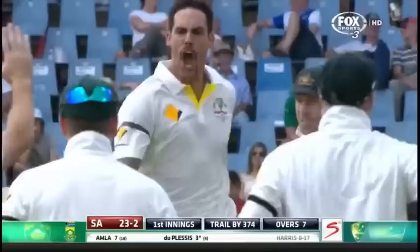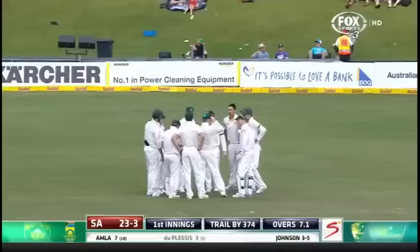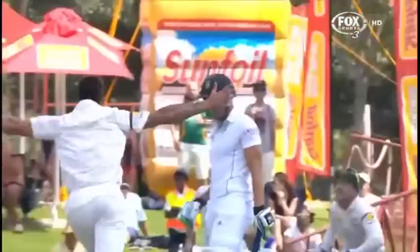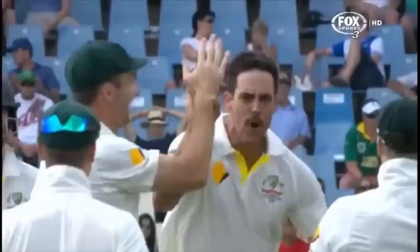Oh, quick — too quick. Vicious. Johnson is the destroyer. South Africa are in disarray. 150.1 kilometres per hour — now that is pace. And for those around the rest of the world who deal in miles per hour, he's into the 90s, high 90s.